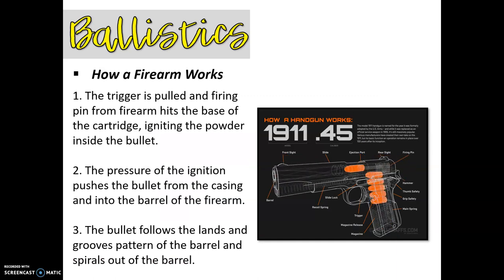So let's talk about how a firearm works. The trigger is going to be pulled, and then the firing pin from the firearm is going to hit the base of the cartridge. That hitting of the base of the cartridge is going to ignite the powder inside, which is going to create pressure. The pressure of the ignition is going to push the bullet from the casing and into the barrel of the firearm. As the bullet follows the lands and grooves that are on the inside of the barrel, and as the bullet spirals out of the barrel, it's going to leave markings.